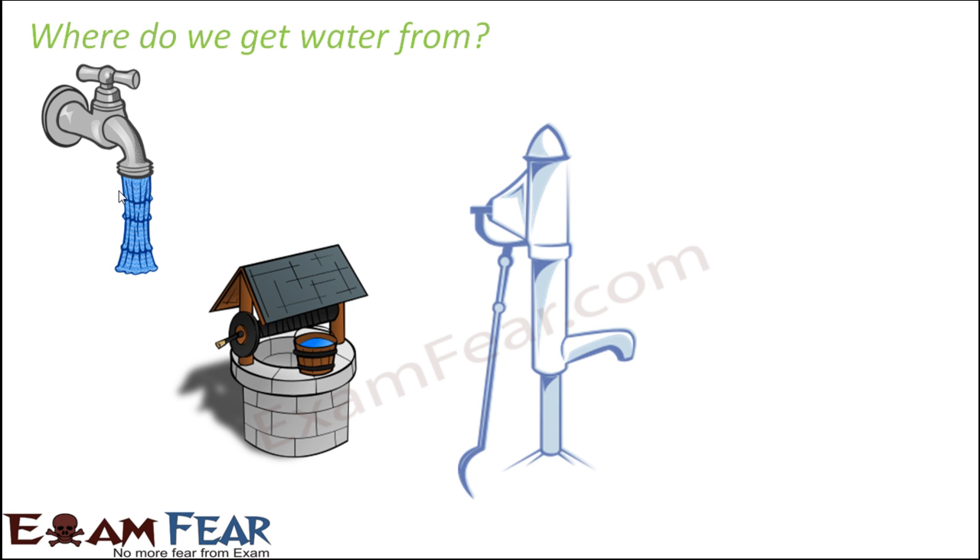In our houses we find water directly in the washbasin — you just open the tap and you get water. That seems very easy, but the water which comes out from the tap comes through pipelines from some other source. From those pipelines, water comes to your tap or to the hand pump, but the question is: where is that water inside the pipe coming from?